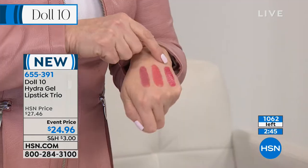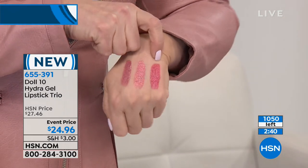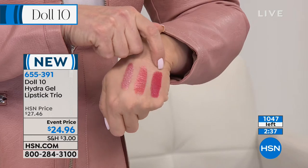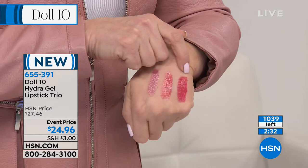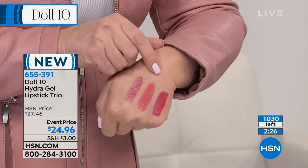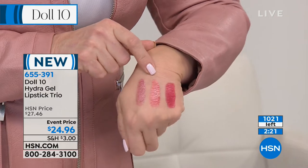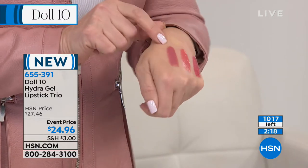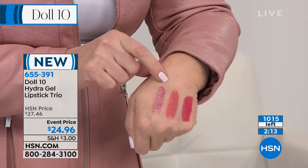Out of all the lipsticks I've made in the last 30 years — hundreds and thousands of colors — this color, Bombshell, was the color I wore to my son's wedding on the most special day I could ever have. Out of all the colors I've ever made in my entire life, this was the one — Bombshell. This color is so beautiful, it's like the perfect black dress. If you have jeans and a white t-shirt, that's the perfect coral.